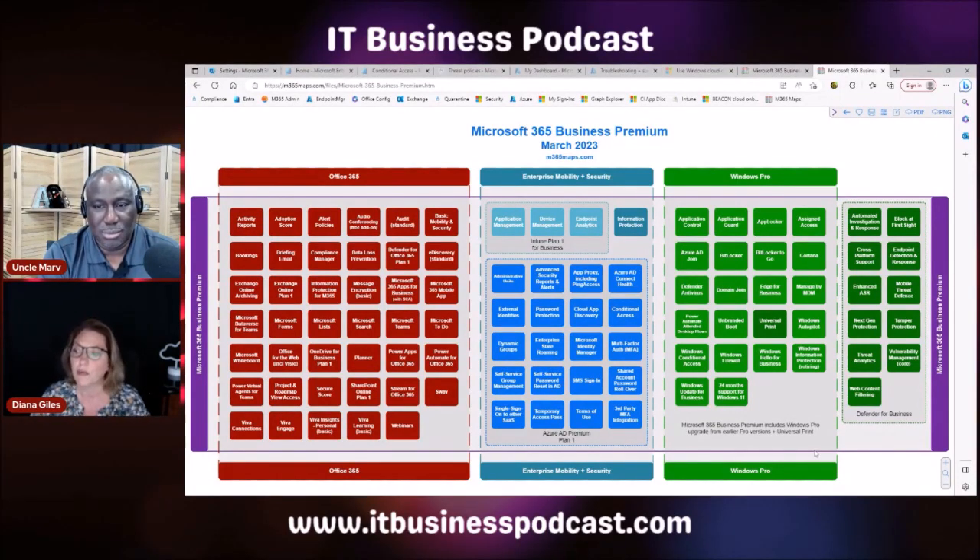You do get the Pro license, though most clients will be on a business version of Windows anyway. Defender for Business is also included — when Business Premium originally came out, that wasn't part of it, but Microsoft rolled it into Business Premium. I still use a third-party EDR, but I've heard very good reviews about Defender for Business. It's very all-encompassing as a security platform, and web content filtering is literally part of it.